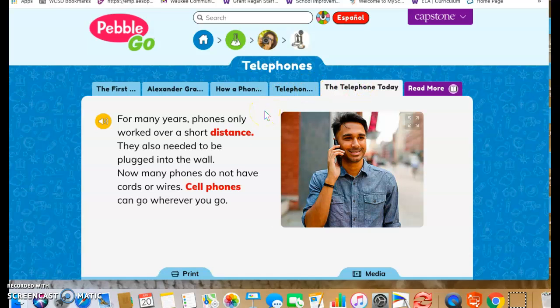The telephone today: for many years, phones only worked over a short distance and needed to be plugged into the wall. Now, many phones do not have cords or wires. Cell phones can go wherever you go.